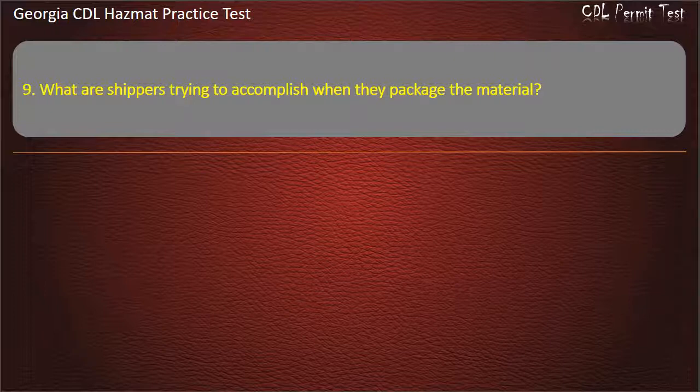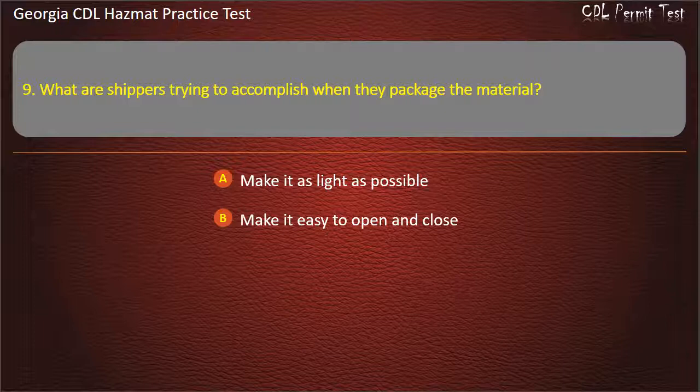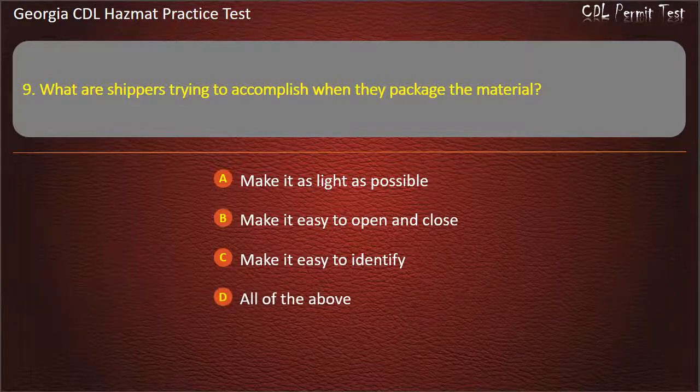Question 9. What are shippers trying to accomplish when they package the material? Options: Make it as light as possible; Make it easy to open and close; Make it easy to identify; All of the above. Answer: Make it easy to identify.